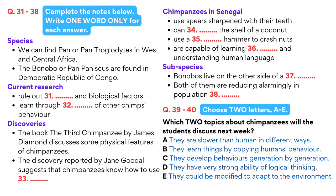Now turn to Section 4. Section 4. You will hear a talk on the research of the behaviour of chimpanzees. First, you have some time to look at questions 31 to 40. Now listen carefully and answer questions 31 to 40.